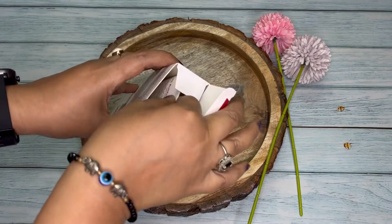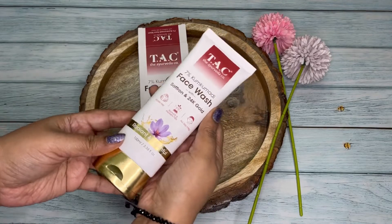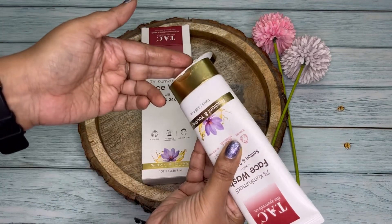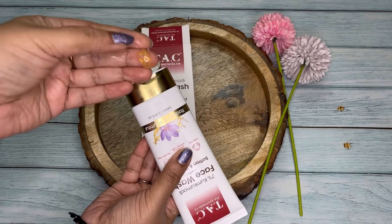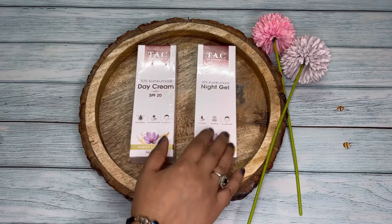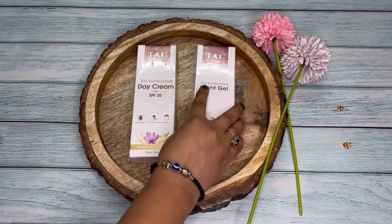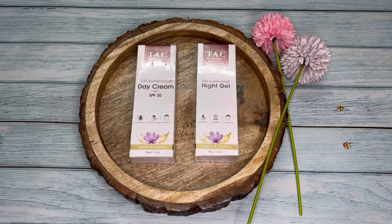I have been using this for some time now and it is really far better than the normal face wash available in the market. This day cream and night gel are enriched with ten percent kumkumadi, which are also very effective in keeping your skin healthy and young with regular use.